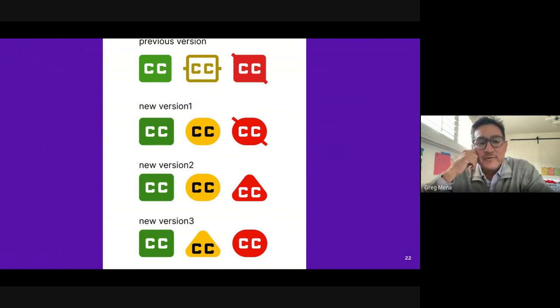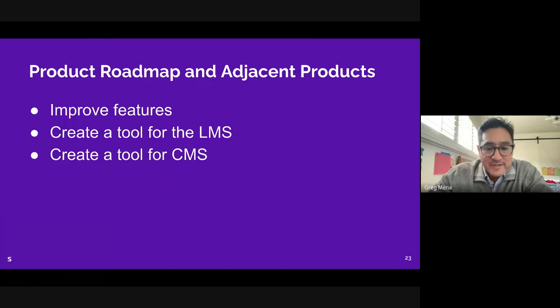One feedback we got was about low vision users — the icons could be kind of small — so we added a feature where you can change the size of the icon when it displays on the web page. The product roadmap is to improve the features of this app and the Chrome extension, and maybe develop adjacent products that can help faculty and administration. One idea is to use the same logic that identifies caption status and create something built right into an LMS like Canvas.